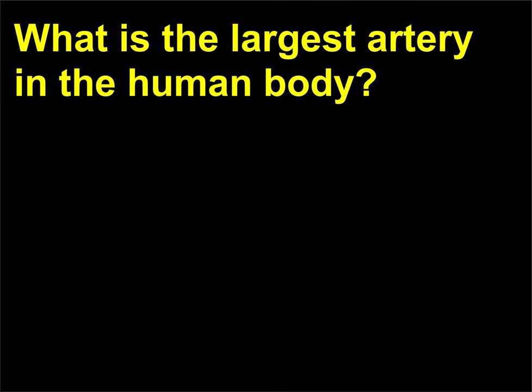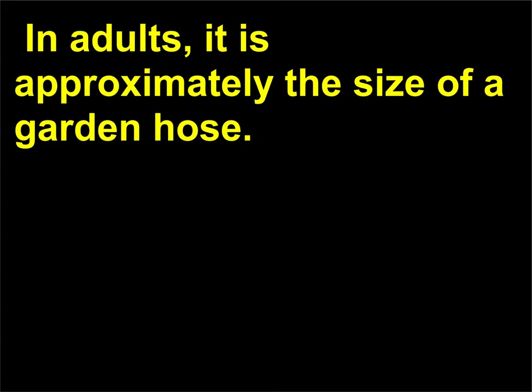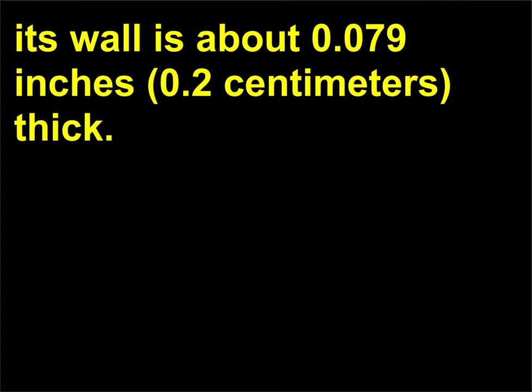What is the largest artery in the human body? The aorta is the largest artery in the human body. In adults, it is approximately the size of a garden hose. Its internal diameter is 1 inch (2.5 cm), and its wall is about 0.079 inches (0.2 cm) thick.